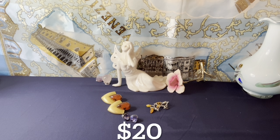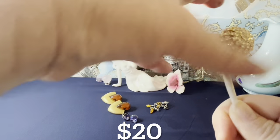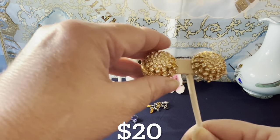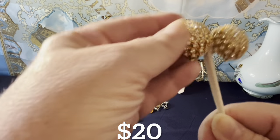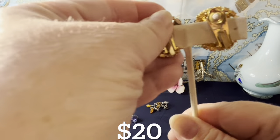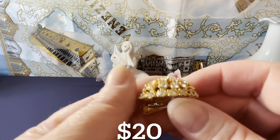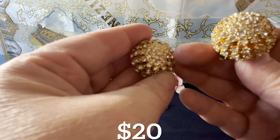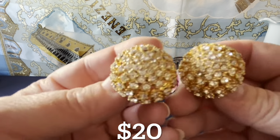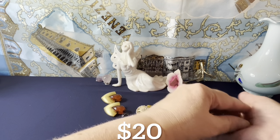I have this lovely pair of gold tone and clear rhinestone clip earrings. They're domed a little bit in the back, gold tone clips. All the rhinestones are present — I think they're very nice. They're about an inch, a little bit over. Those are $20 as well.